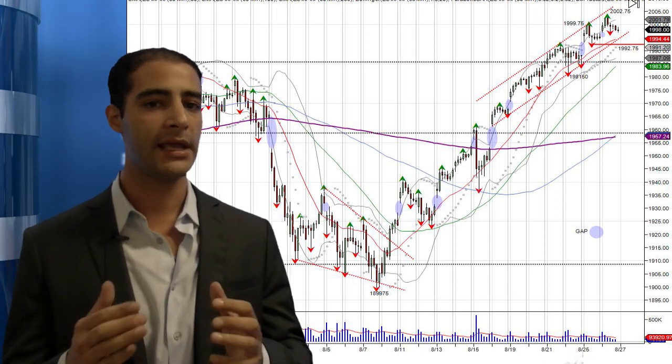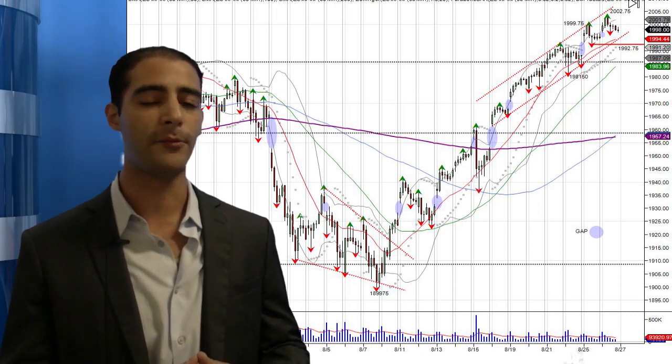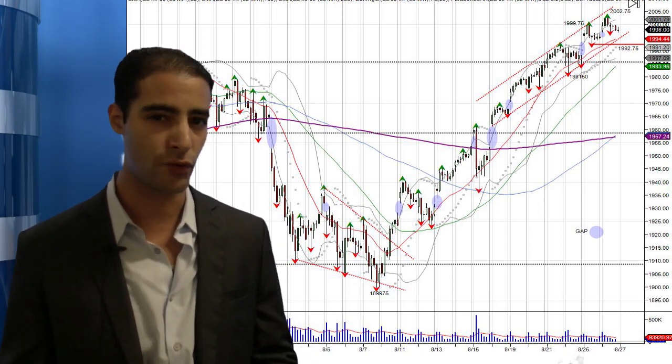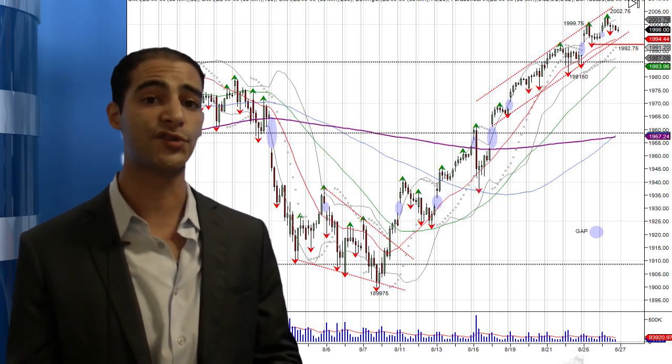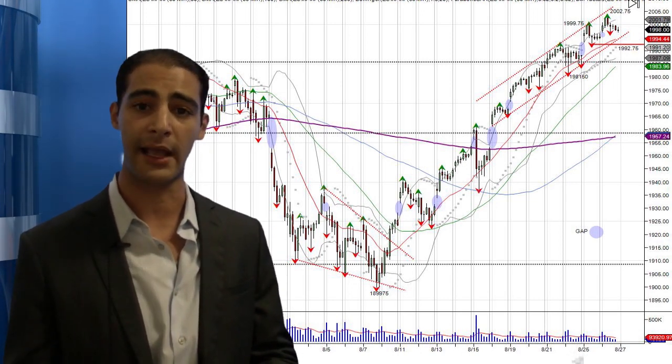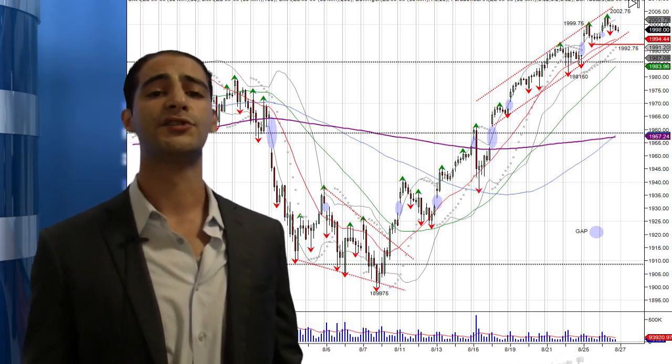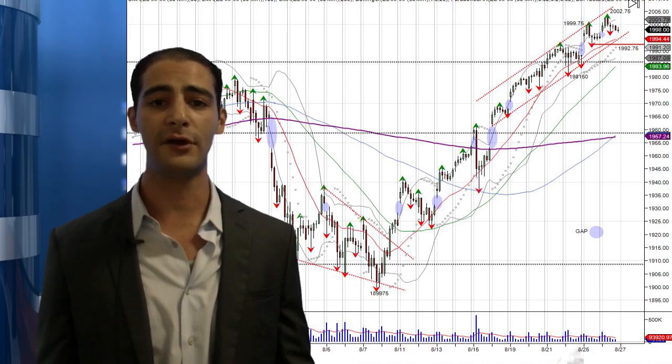Until then, it's still a very low volume grind and we do need to see some kind of capitulation if we want to try to put in any major top — at least some strong volume coming in where shorts capitulate and longs get kind of ecstatic on the highs. So until next time, have a good afternoon and I'll see you next time.